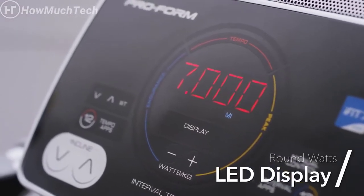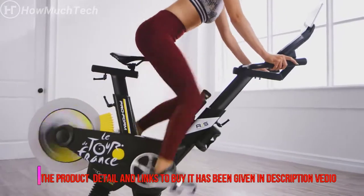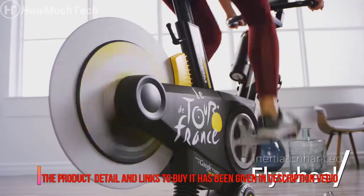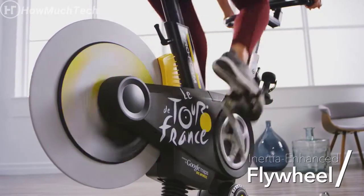Keep track of your workout stats on the LED display and know when to push and when to slow down with the watts power meter displayed directly on the screen. The inertia-enhanced flywheel provides a steady pedal stroke for a more natural biking motion.